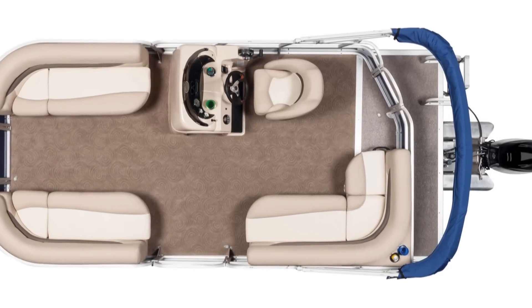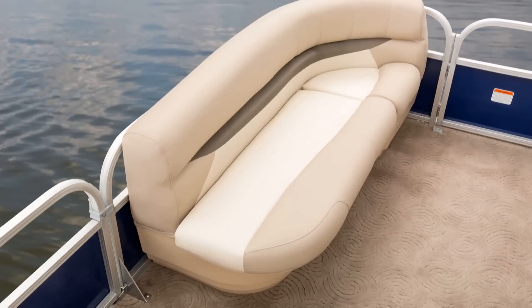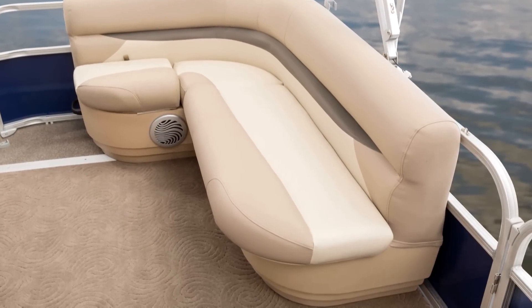The deck is a full 8 feet wide, with graceful curving couches in the bow and a generous L-lounge aft.